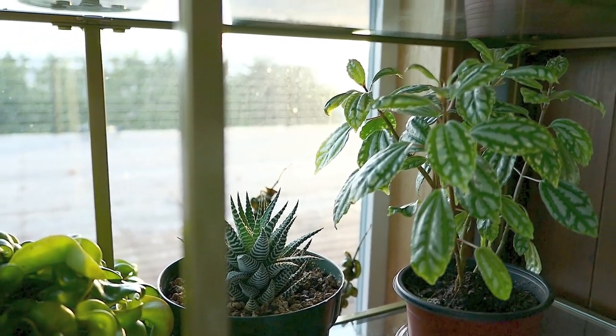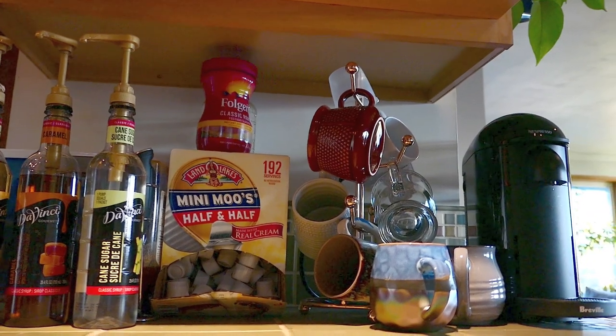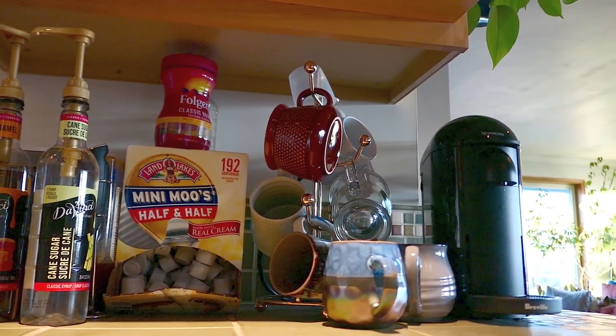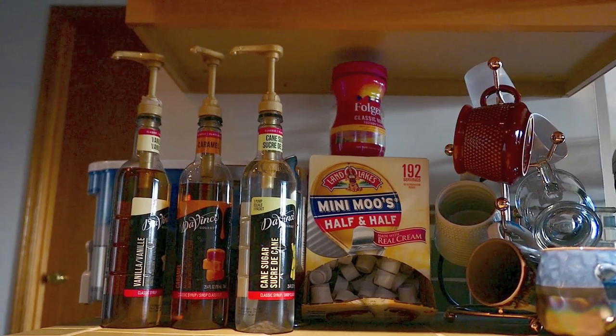Let's first start off with my daily coffee routine. Welcome to my coffee corner. This is the area that I've since rearranged because a lot of the mugs are just in the way, so I moved them to the other side of my kitchen. But generally, this is where I keep all my syrups and my creamers, and yes, I do add all that stuff to my coffee.